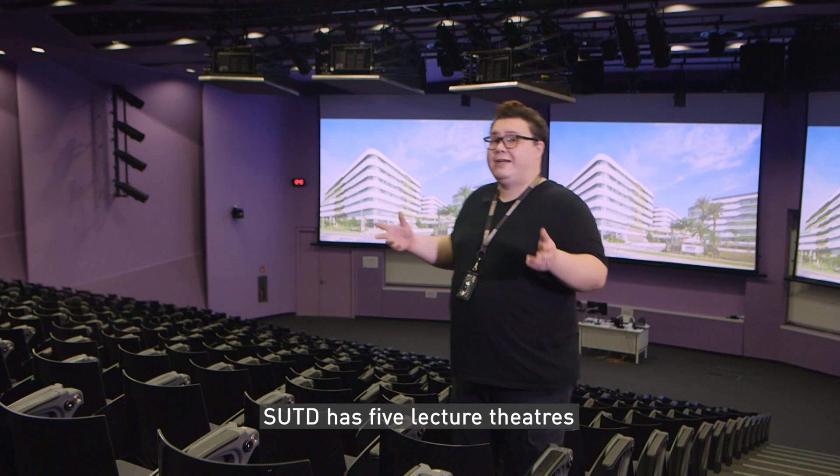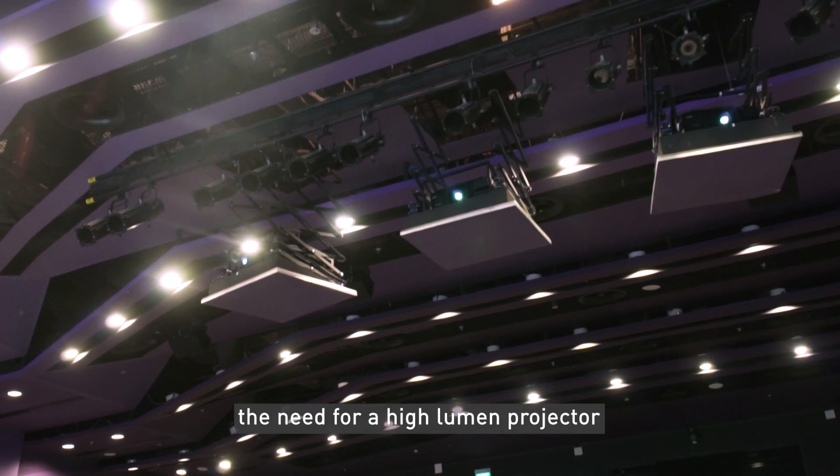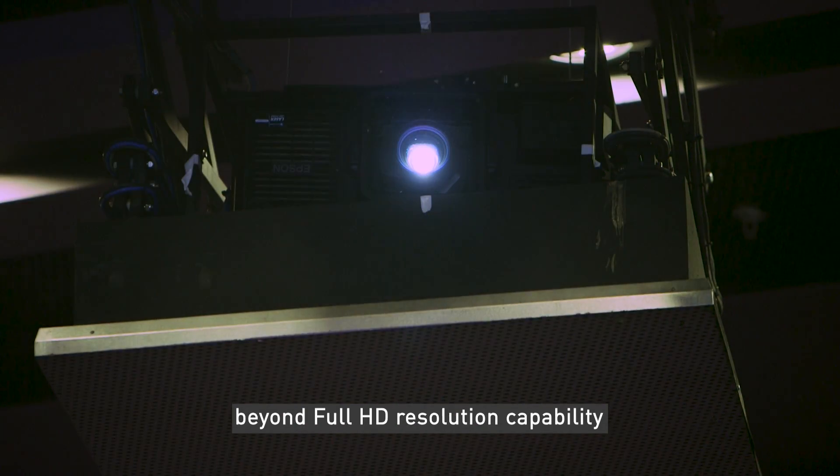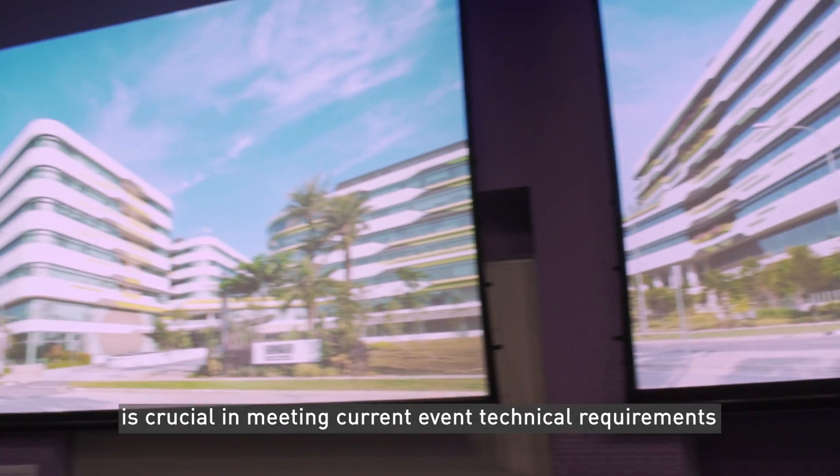SUTD has five lecture theatres. LT1 is the largest. As a key venue within SUTD, the need for a high lumen projector with beyond full HD resolution capability is crucial in meeting current event technical requirements.